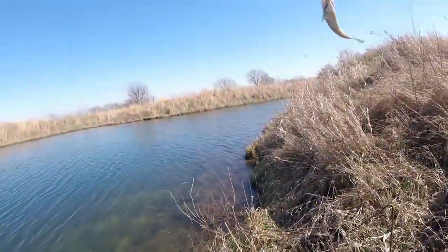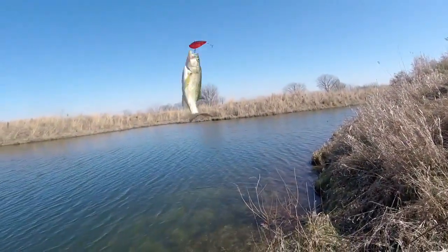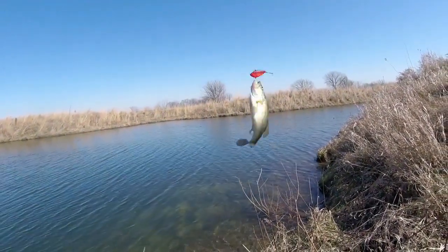On the board. I only took maybe a third cast or so. Not a monster, but hey, that's a good sign.